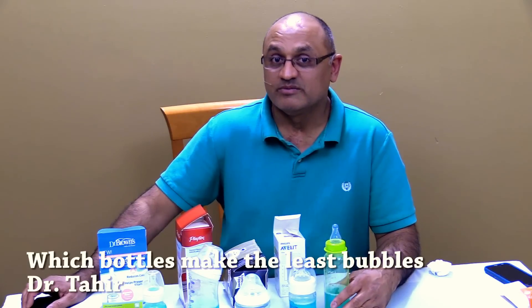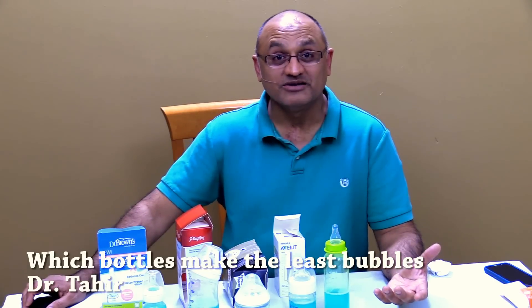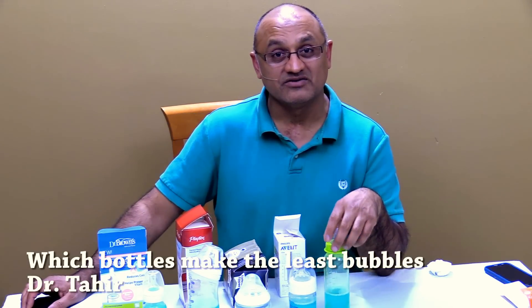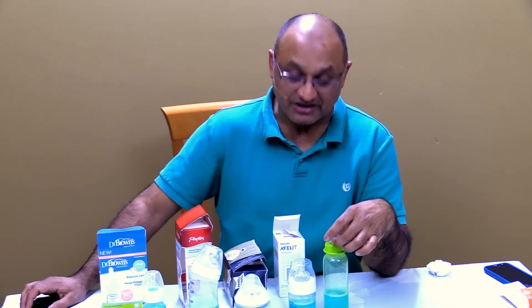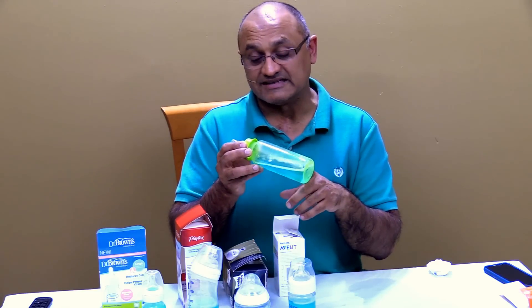If you have looked at baby bottles recently, you might have noticed there are so many of them, it's hard to even decide what to do. So I'm going to talk to you about one important characteristic of a bottle which will affect your child, and that characteristic is about how much bubbles get made in the bottle as your baby is drinking. As your child is drinking, there's a vacuum that gets created inside the bottle and that vacuum has to equalize.